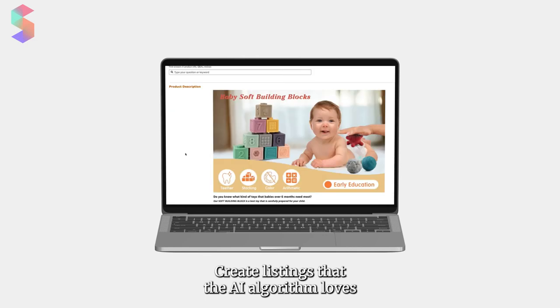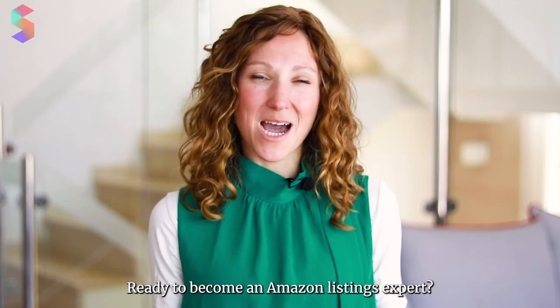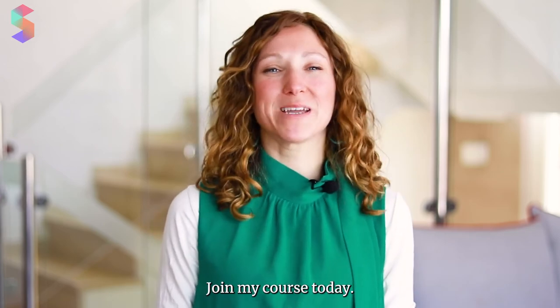Create listings that the A9 algorithm loves and that gets customers to click the buy now button. Ready to become an Amazon listings expert? Join my course today.